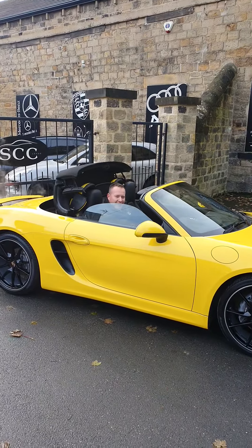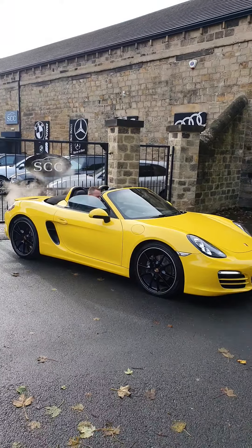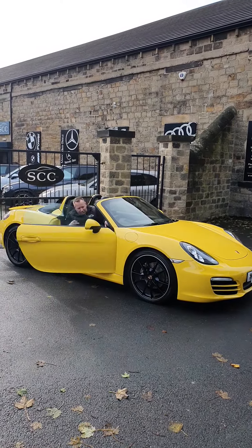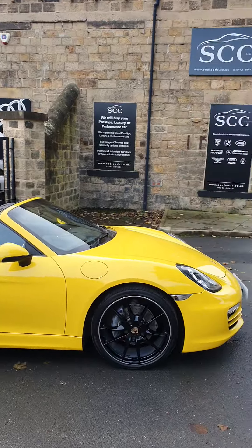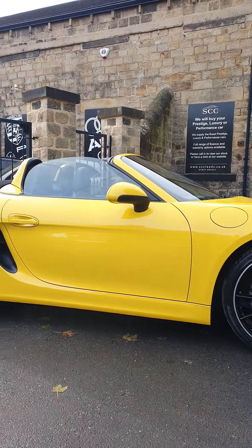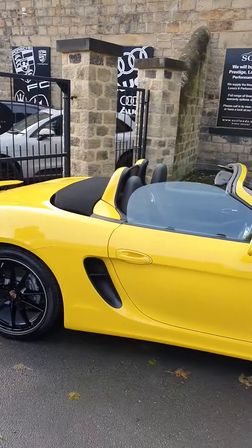Even this time of year when it starts to get a bit cooler, we still get the roof down on these. Have a look at this 981 Boxster in Speed Yellow — look at the options on this car, this will fly out. You've got your 20 inch multi-spoke gloss black alloy wheels, the rollover hoops in the body colour.